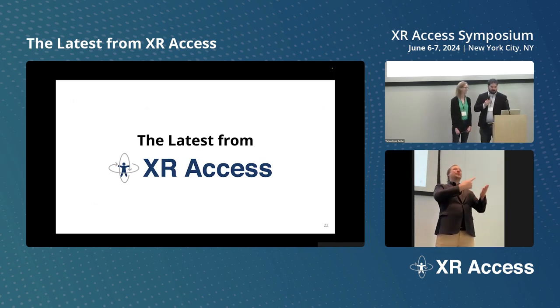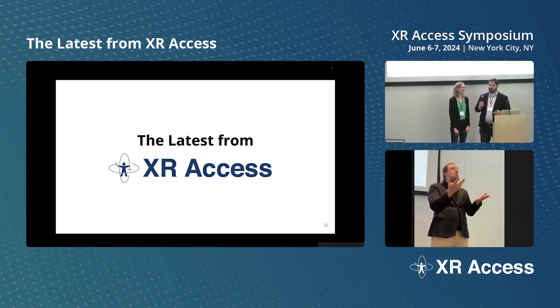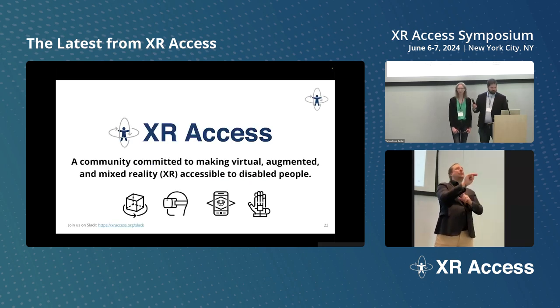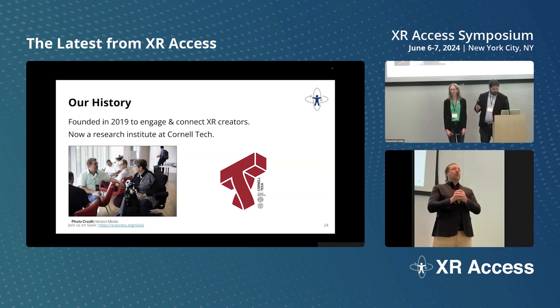Let's talk about the latest from XR Access. We wanted to give an overview of XR Access, make sure everyone's on the same page as far as our goals, and also get some of your thoughts as to what to do next. Because XR Access is not just us — it's a community of people. XR Access is a research initiative at Cornell Tech focused on accessibility for disabled people of augmented and virtual reality technologies, and specifically on how we can make mainstream technologies accessible to everyone.